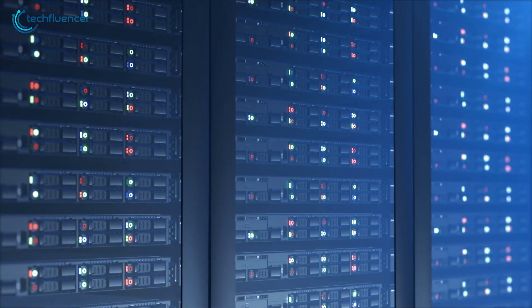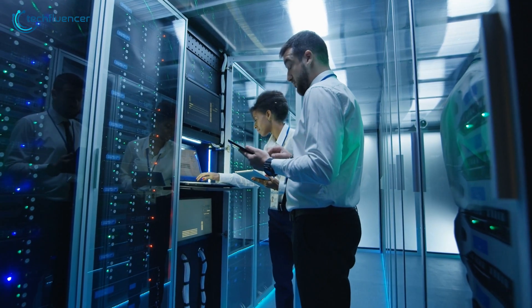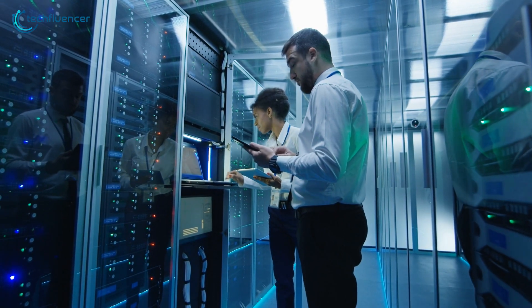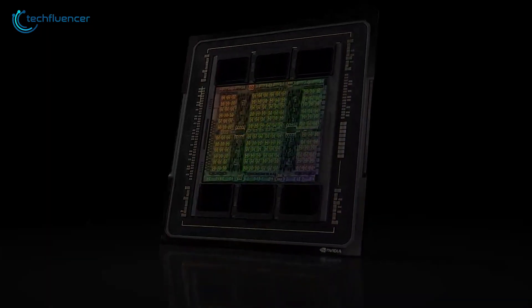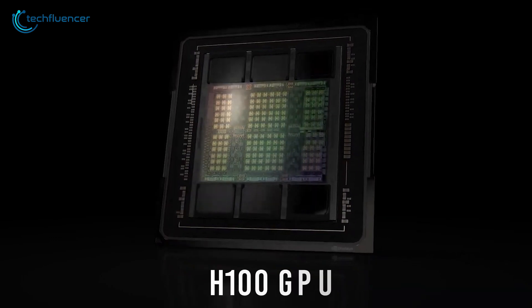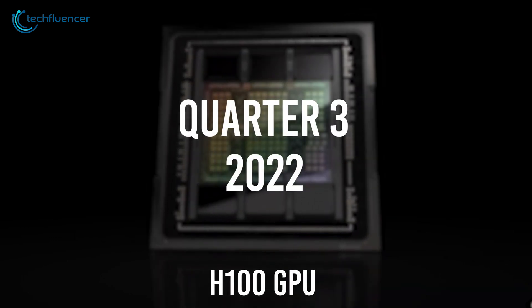These upgrades will brilliantly enhance supercomputing and AI workflows, resulting in more precise engineering and scientific work. There is no official release date yet; however, Nvidia does plan to equip systems with the H100 GPU by Q3 of 2022.